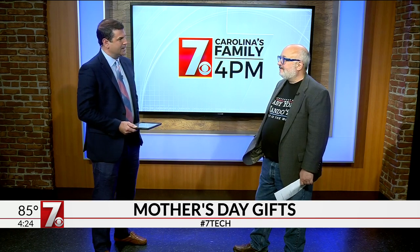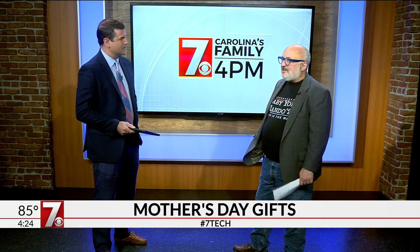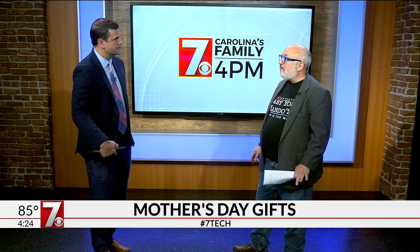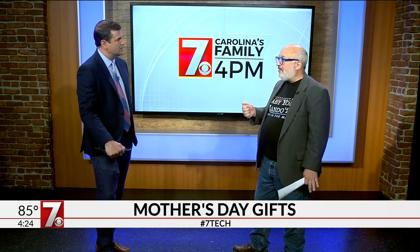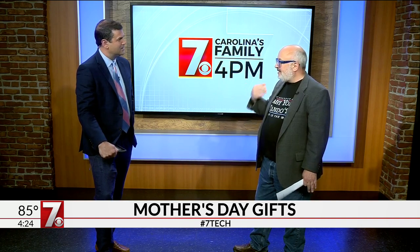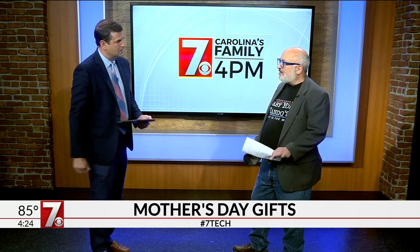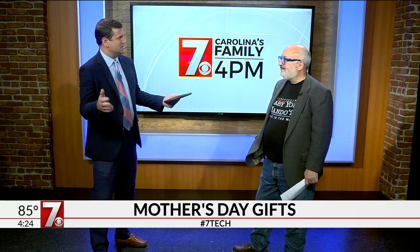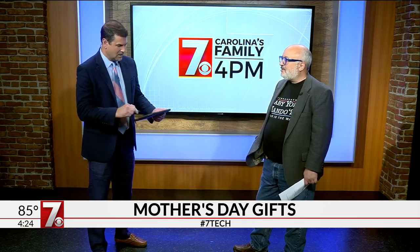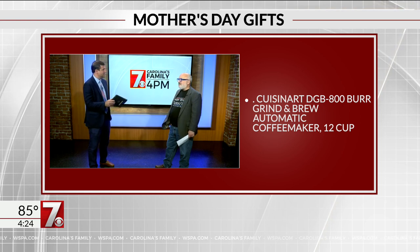You've got a Mac Daddy coffee pot idea that is blowing my mind. Yeah, this Cuisinart — I love this thing because it will go from whole beans to a cup of coffee. You go in one side, they're roasted, but it just grinds them and makes the coffee. Super good coffee and it's fast. That's like having a Starbucks in your own kitchen. And you don't have to leave a tip! The Cuisinart DGB 800 Burr Grind and Brew Automatic Coffee Maker — I think it's a good plan.